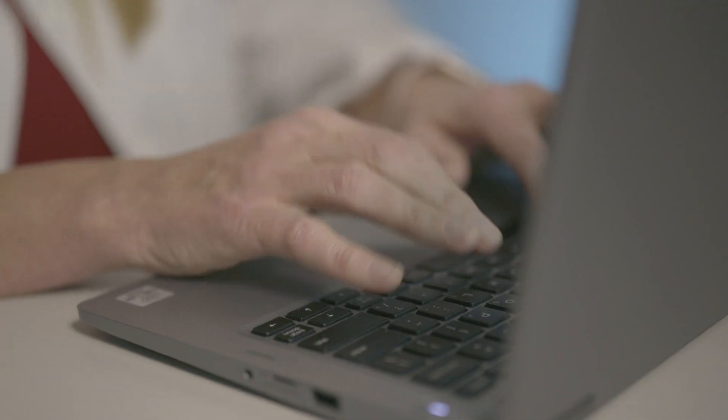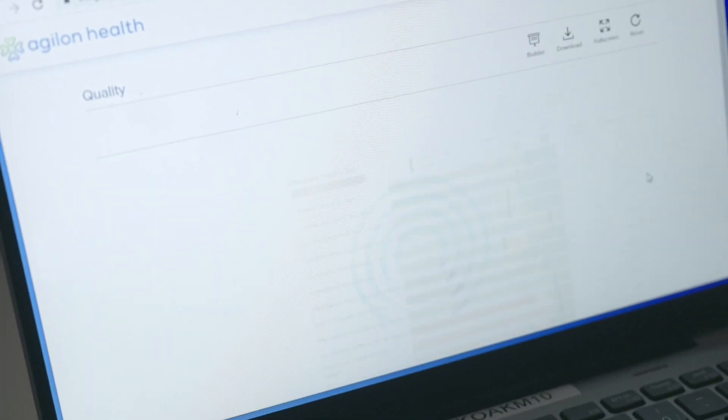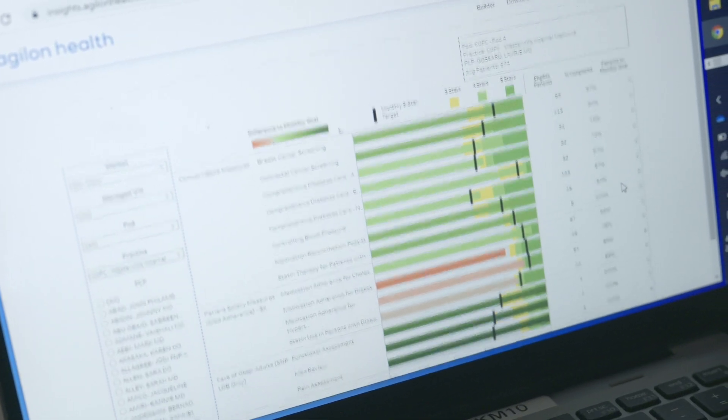A new innovative technology platform created by Agilon Health uses artificial intelligence to measure physician productivity — how efficiently and effectively a physician is meeting quality care standards.